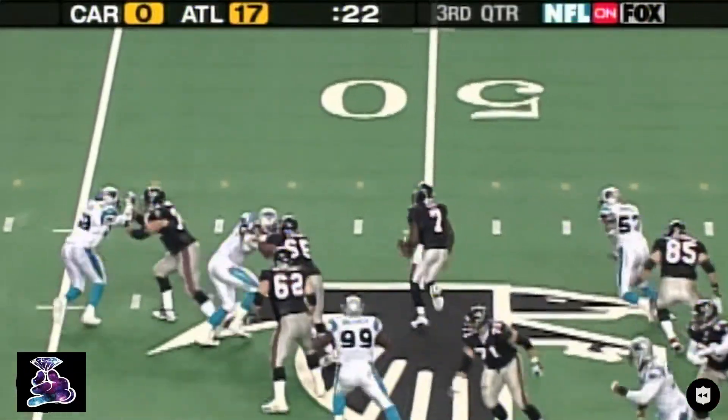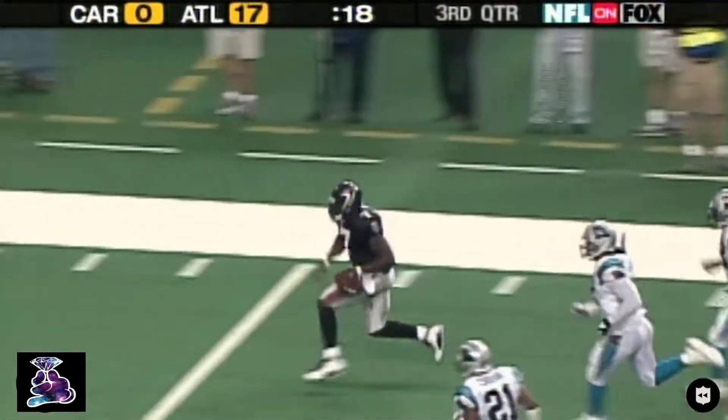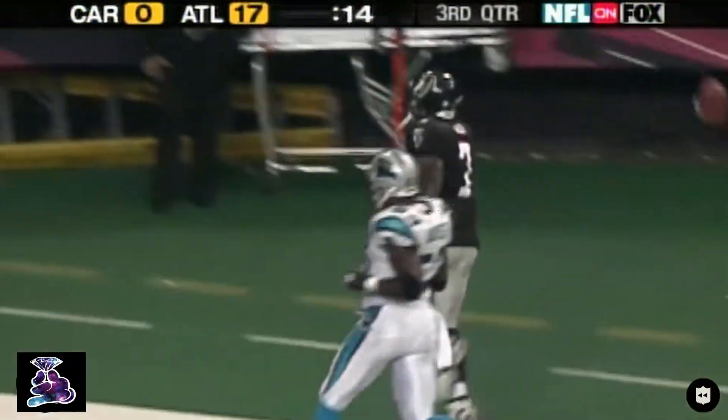Well, my projects are not successful either. This guy's projects have been successful all day. Michael Vick — another run, still on his feet. And guess what? He'll score.